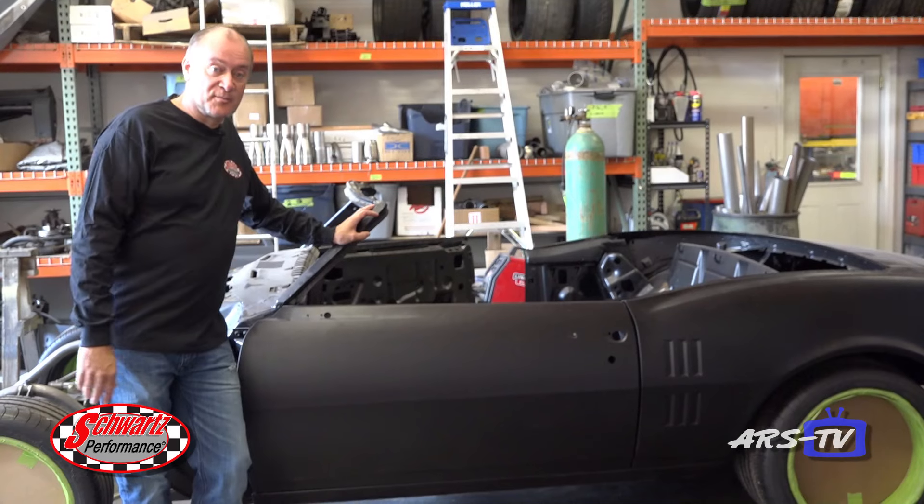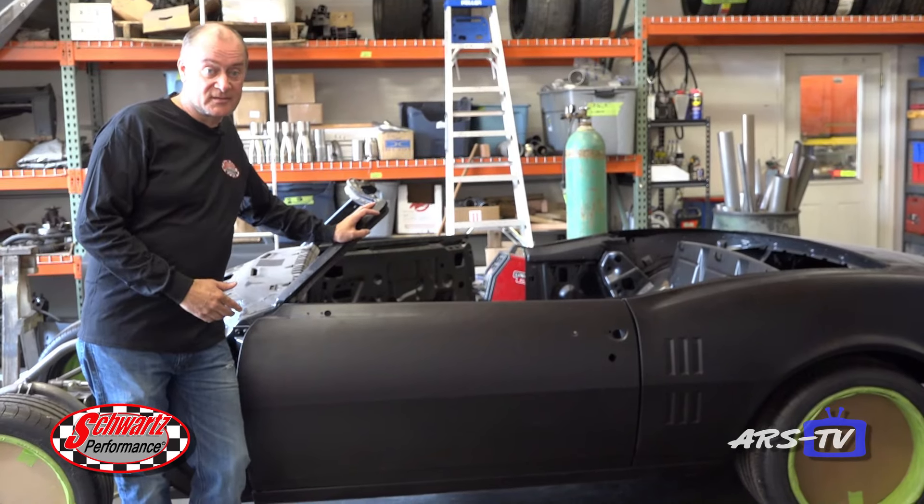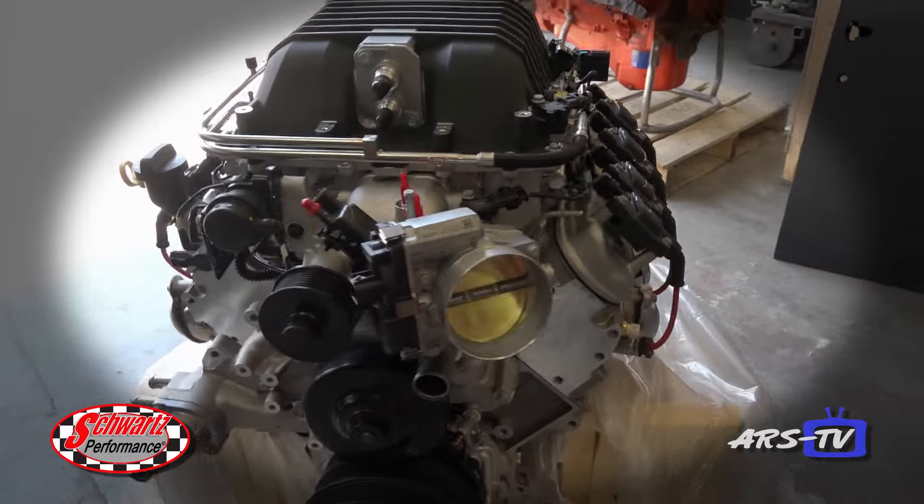68 Firebird convertible. This one's getting a Schwartz G Machine chassis and a 700 horsepower LSA engine.